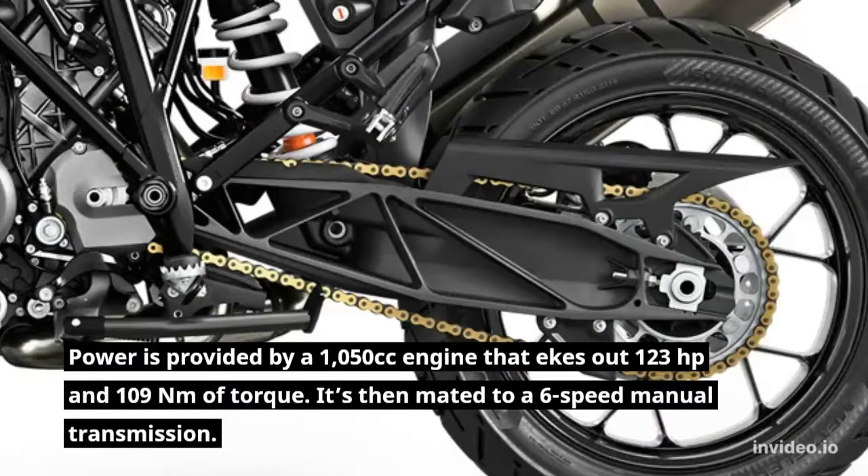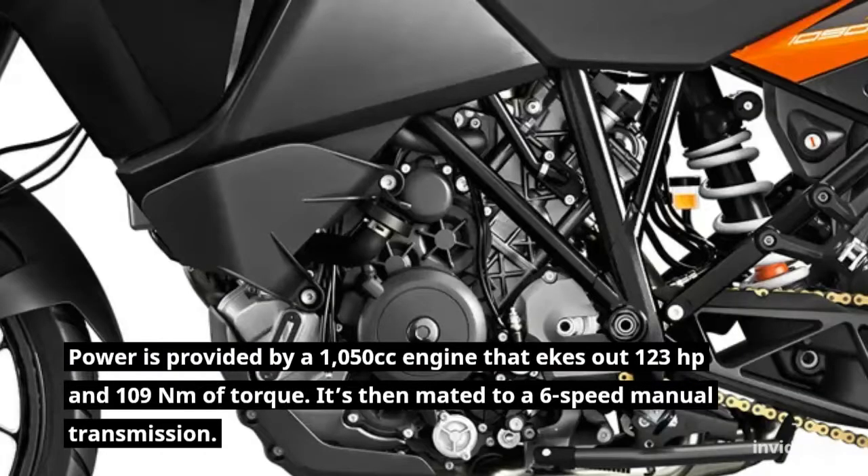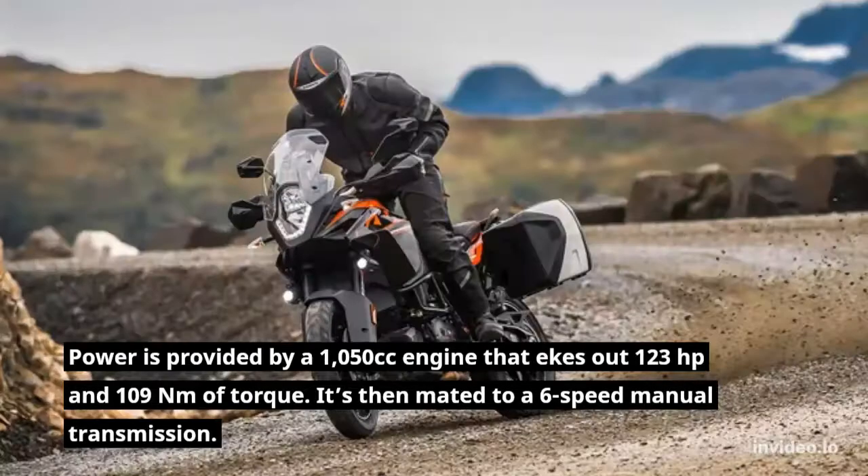Power is provided by a 1,050cc engine that ekes out 123 hp and 109 Nm of torque, mated to a 6-speed manual transmission.